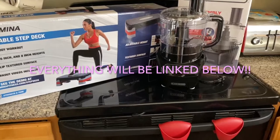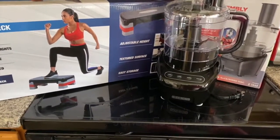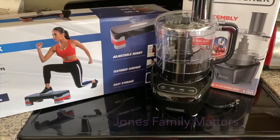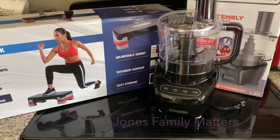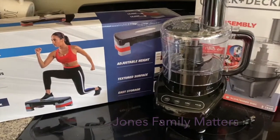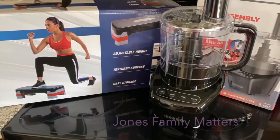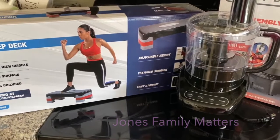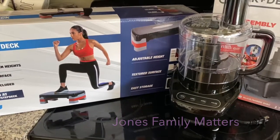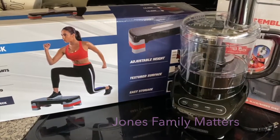Hey guys, welcome back to our channel. Today we have an Amazon haul. We don't know when this will be posted because we're still waiting for different stuff to come in, but we at least wanted to start off with the stuff that we received today. Welcome back if you are a subscriber or you've been here before, and welcome to all the new people watching. Don't forget to like, comment, share, subscribe, and click the bell to turn on post notifications.